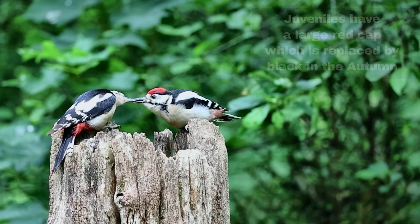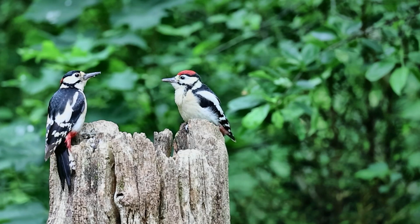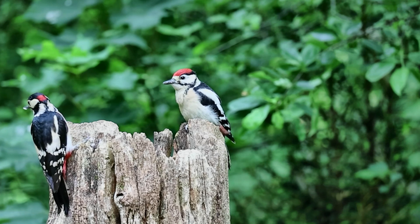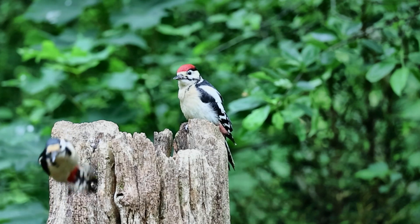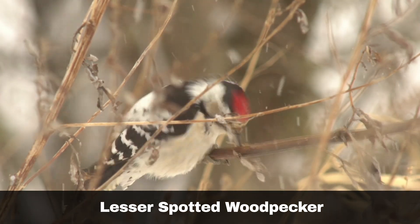Distinct identification markers include the arrangement of red markings and the shape and position of white markings. Both species are distinguished by their striking black and white plumage and are often seen foraging on tree trunks and branches. Let's take a closer look at each bird, starting with the lesser spotted woodpecker.